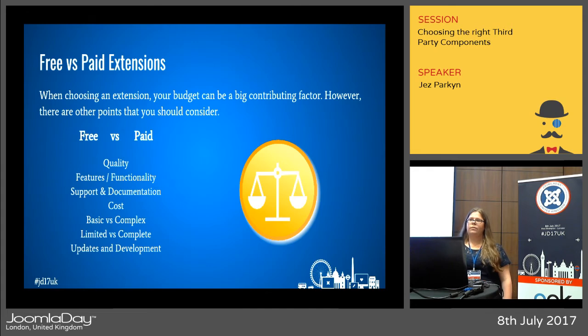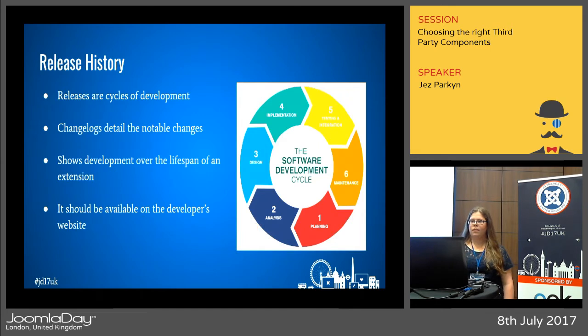Support is also important — is it available if you need it? All extensions have had a number of releases over their lifetime; each release is a cycle of development that might offer a new feature or a bug fix. On the developer's website you'll often find changelogs — a chronological list of things added to the extension over time — so you can see what feature was added when, whether it's new and might still have bugs, or whether it's been stable for a few releases.